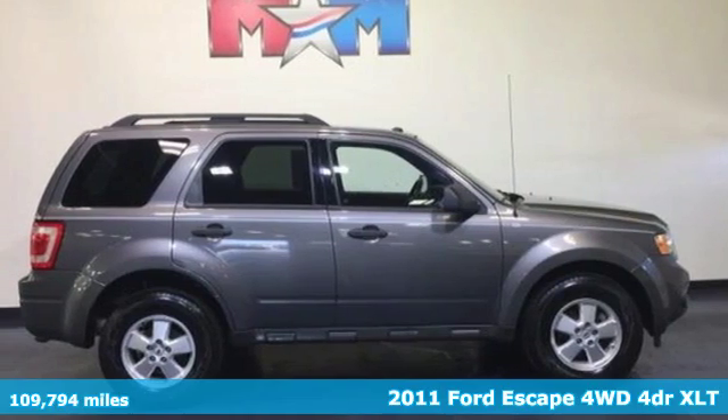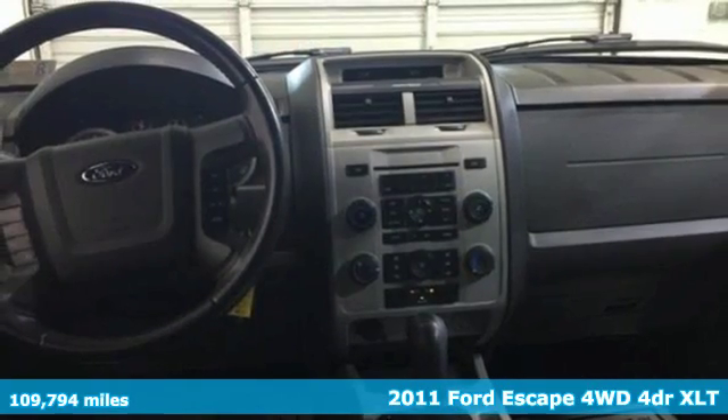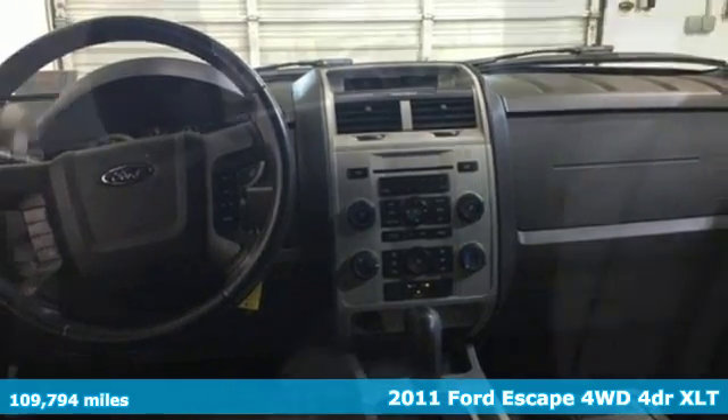It's a 2011 Ford Escape. Yield to adventure — this SUV will take you and your toys to far away places.